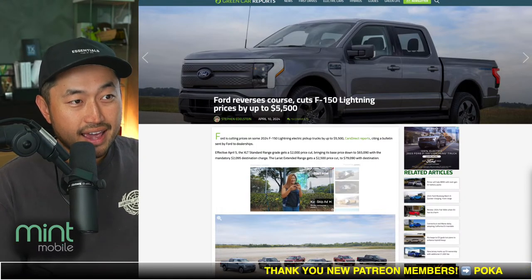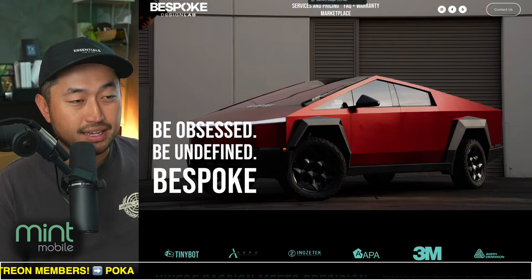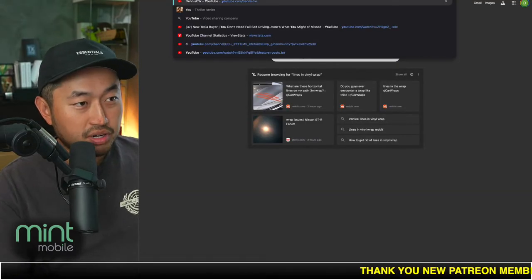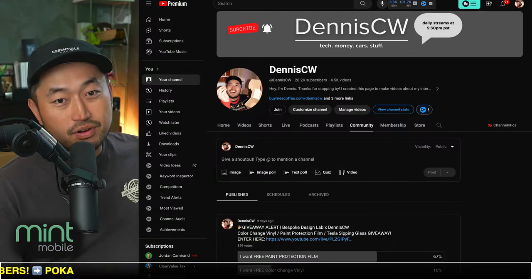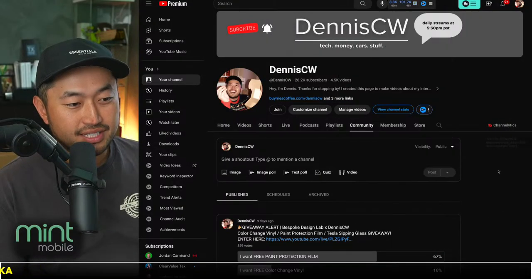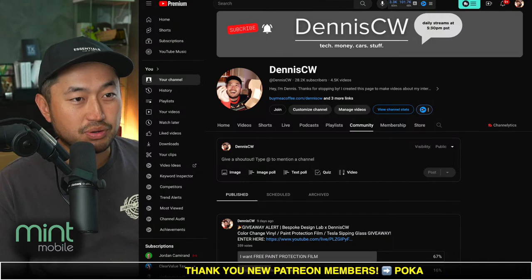A couple of quick announcements: if you're interested in winning a paint protection film or vinyl color change film, we're doing a giveaway with Bespoke Design Lab. Head over to our YouTube community page to enter. You must be willing to travel to or be in the Southern California area. And since a lot of you are not in Southern California, we're also giving away Tesla sipping glasses for a random commenter on the video. Good luck to everybody entering the giveaway, and thank you to Bespoke Design Lab for sponsoring it.